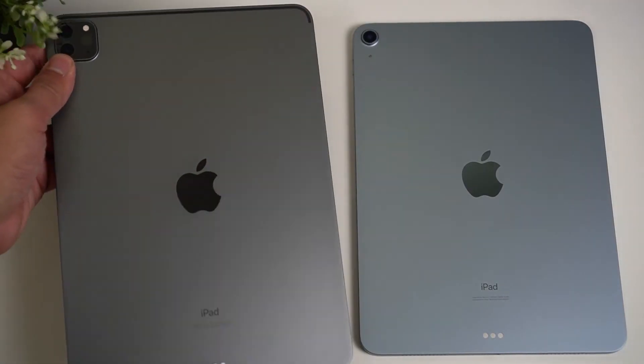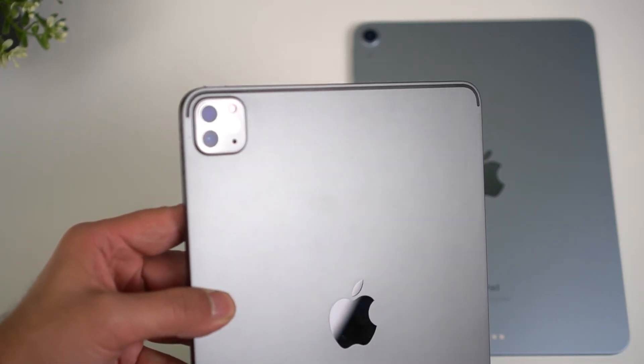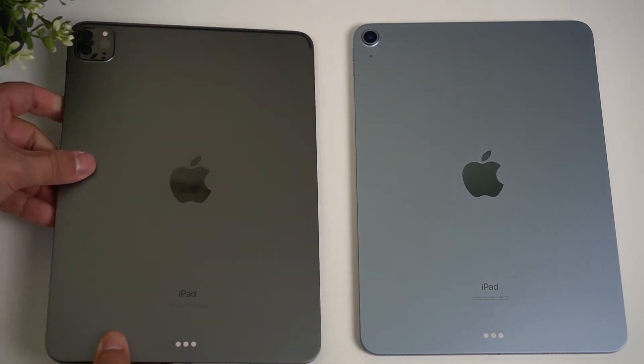The iPad Pro has the same 12-megapixel main camera but also adds a 10-megapixel ultra-wide camera, allowing more people in your frame. It's a nice feature but not really a major selling point for an iPad. It also has a LiDAR sensor, which provides better depth of field and faster autofocus — in my testing the Pro did focus faster and produced better overall image quality compared to the Air.